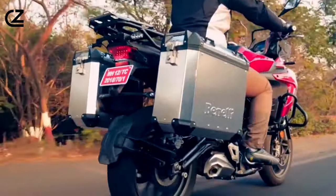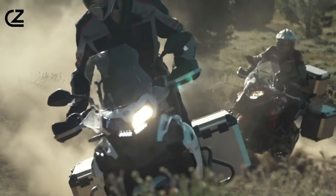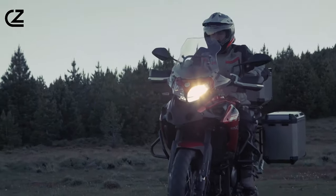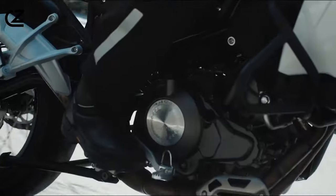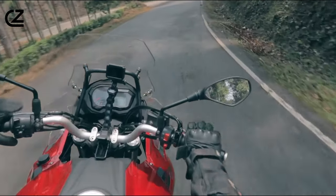Now let me introduce you to the powerhouse beneath the beauty. A liquid-cooled EFI twin-cylinder engine with a displacement of 499.6cc. This beast not only delivers a maximum power of 47.5 BHP, but also boasts a maximum torque of 45 Newton-meters, making it a force to be reckoned with on various terrains.